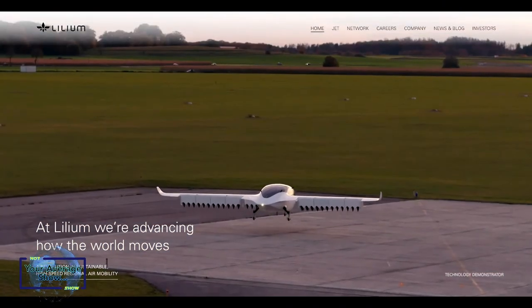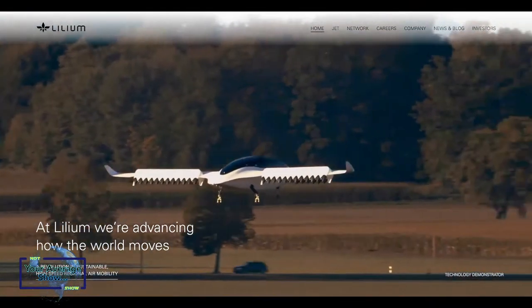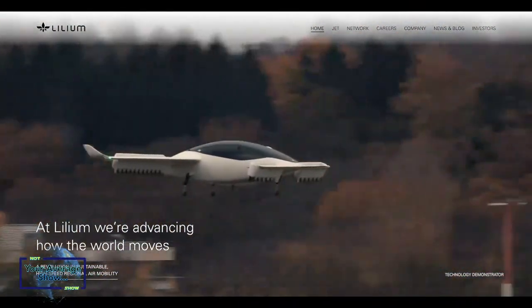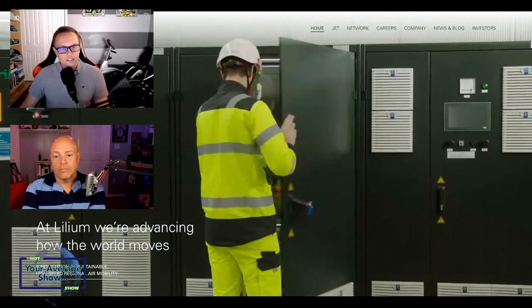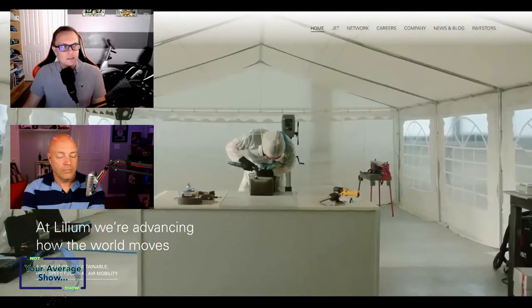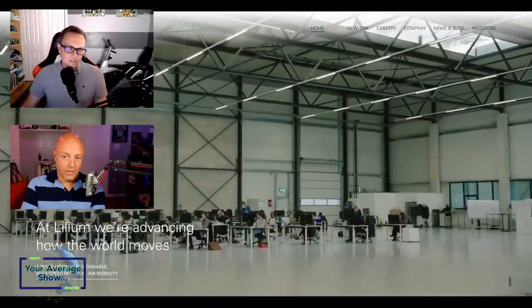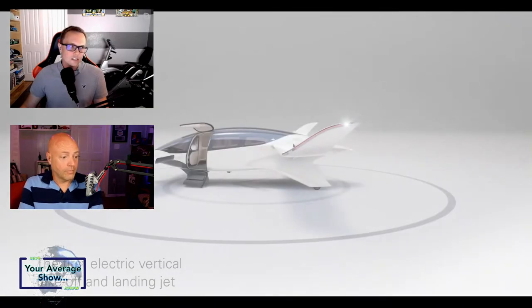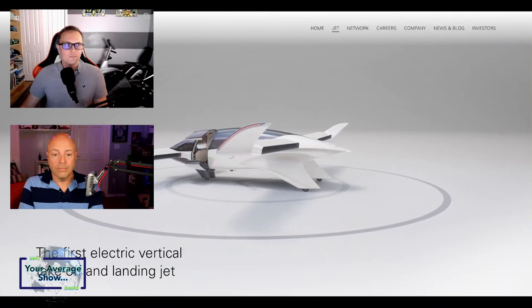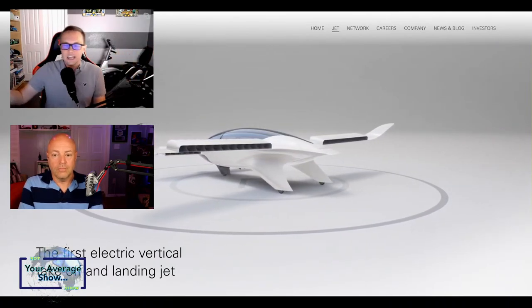It would certainly seem they have maybe a bit better stability because there are so many little points in space — so many different points along the arm where thrust can be generated. I wonder how efficient it's going to be over time and distance, because they're also saying it's not going to be too slow. Compared to something like an Ehang, they're different vehicles. The Lilium's going to go a bit faster and a bit further; Ehang is really not designed for that.